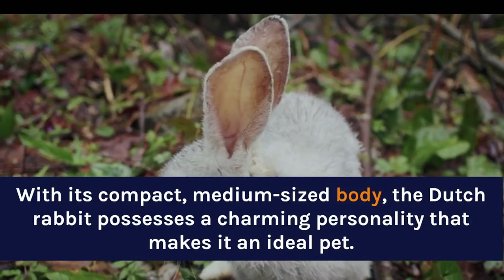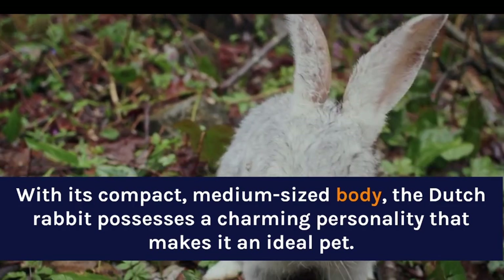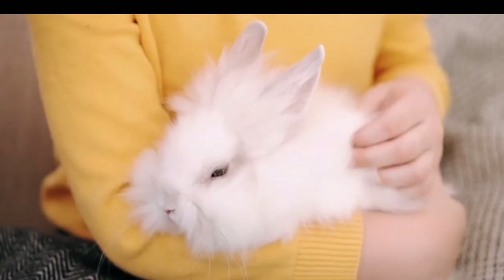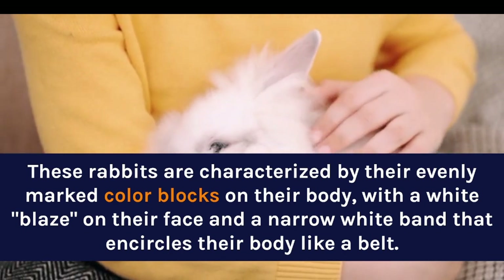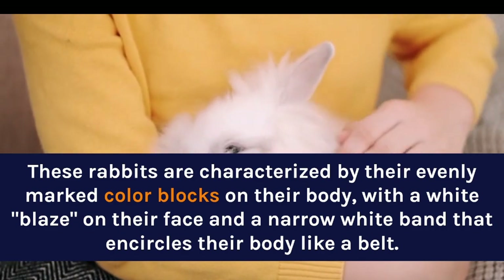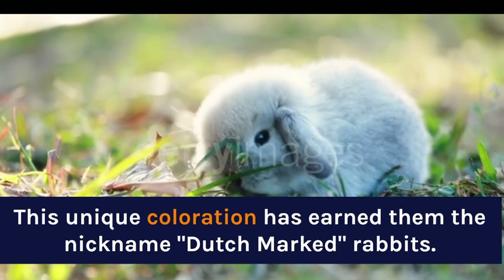With its compact, medium-sized body, the Dutch Rabbit possesses a charming personality that makes it an ideal pet. These rabbits are characterized by their evenly marked color blocks on their body, with a white blaze on their face and a narrow white band that encircles their body like a belt. This unique coloration has earned them the nickname Dutch Marked Rabbits.